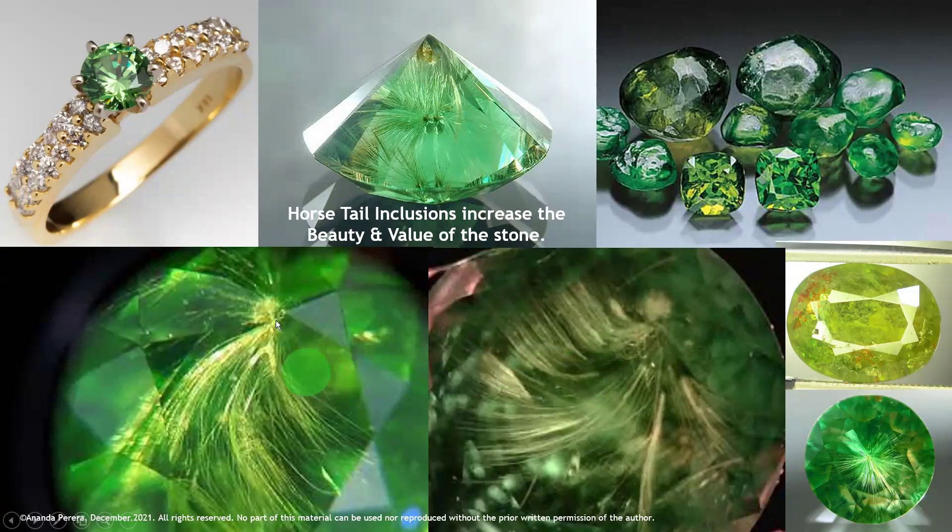This is the horse tail inclusion inside the Demantoid Garnet. It is a rare stone. See the horse tail-like inclusion — it is very high priced. Horse tail inclusions increase the beauty and value of the stone. Look at this cut and polished one. If we can cut a gem with the horse tail inclusion like this, it will give a high price and great beauty.